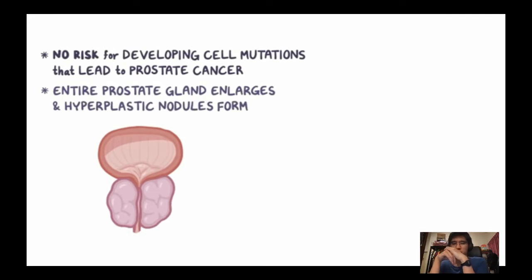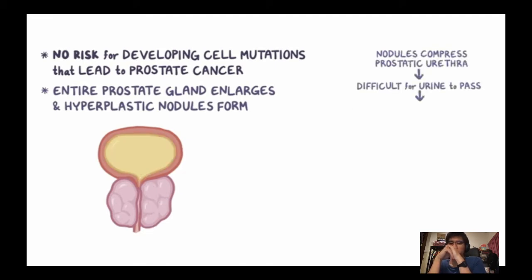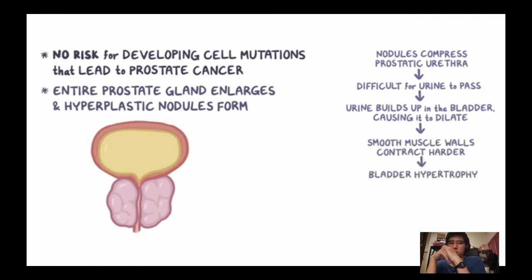This is a normal process of ageing — around 50% of men develop BPH by age 60 and over 90% have it by age 85. In BPH there is no increased risk of developing cell mutations that lead to prostate cancer. Rather, the entire prostate gland enlarges fairly uniformly and small hyperplastic nodules form within it. Typically, these nodules form in the periurethral zone, and when they compress the prostatic urethra, it becomes more difficult for urine to pass through.